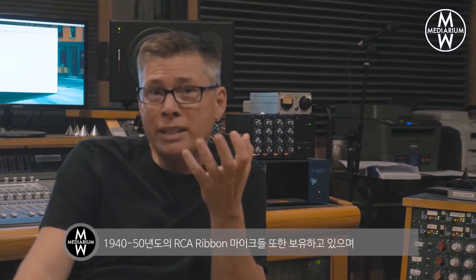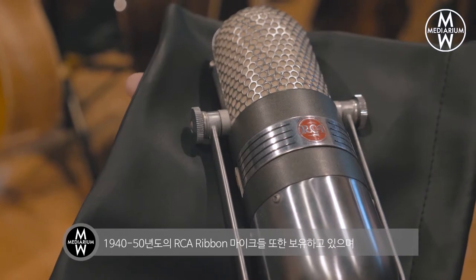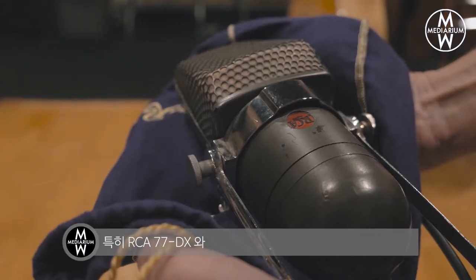I've got a lot of the RCA ribbon mics from the 40s and 50s — the 77DX, the KU3A, the Veracoustic. These microphones really help warm up the digital world and they still are some of the most popular mics today.